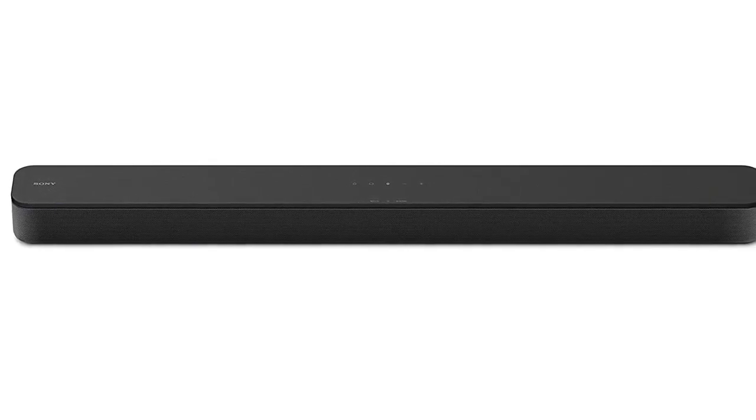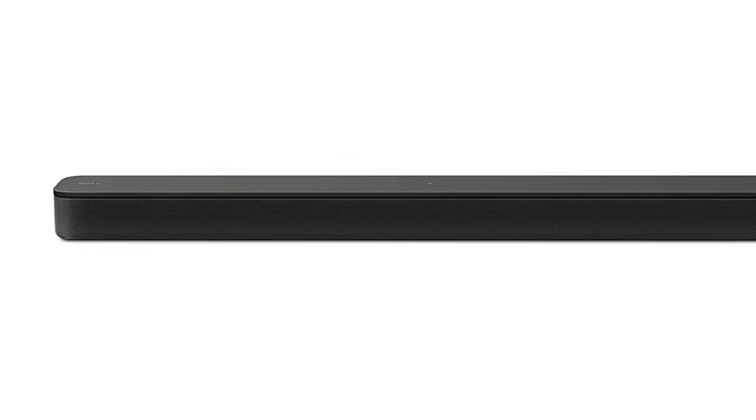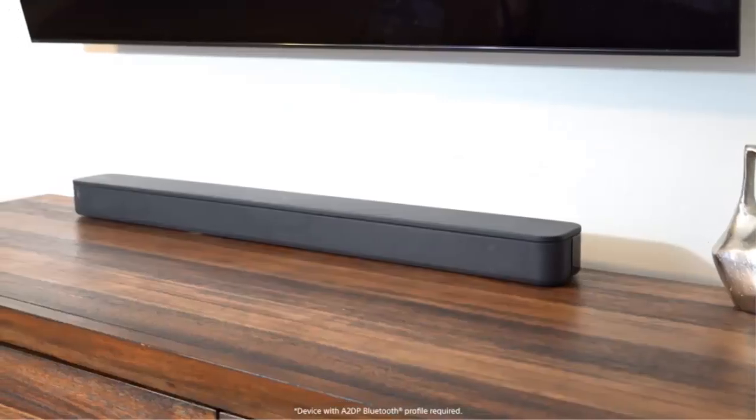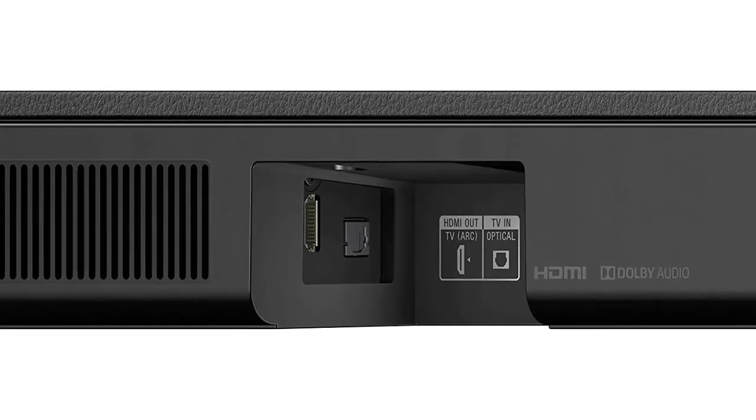This soundbar also offers S-Force Pro virtual surround sound technology that will emulate a theater-style surround sound experience. There are also seven sound modes to choose from, including auto sound, cinema, music, game, news, sports, and standard audio mode.